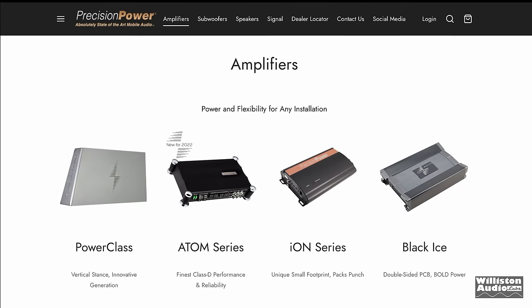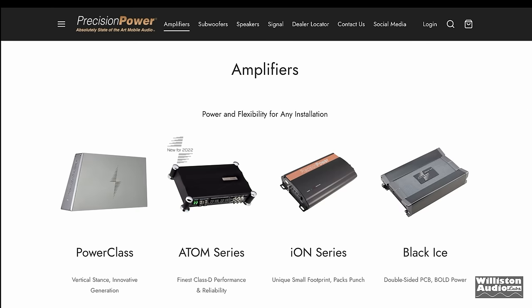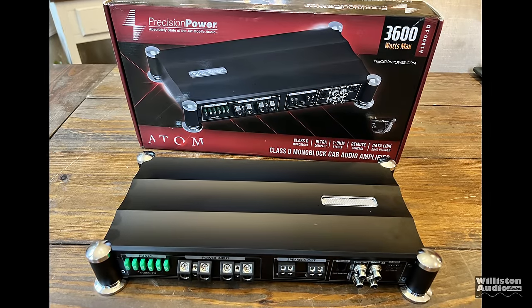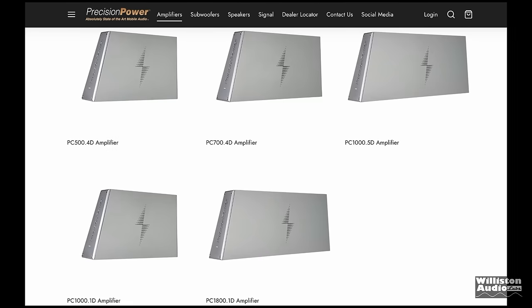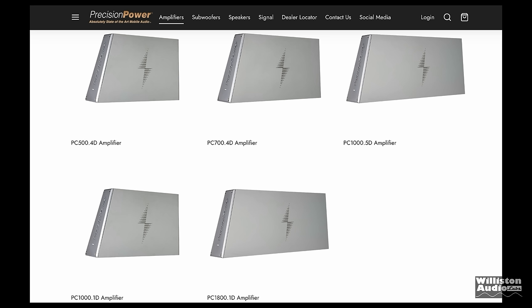The current lineup of Precision Power amplifiers includes the Black Ice, the Ion series, the Atom series — which we just recently tested the 1800 watt version, check the link in the video description. They also have the Power Class series, which includes two four-channel amplifiers, one five-channel, and two monoblocks.